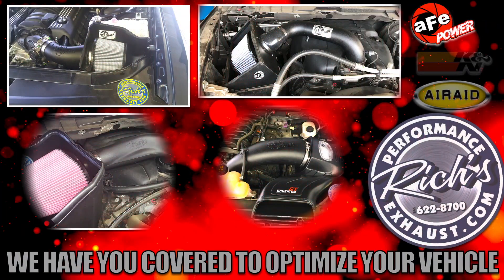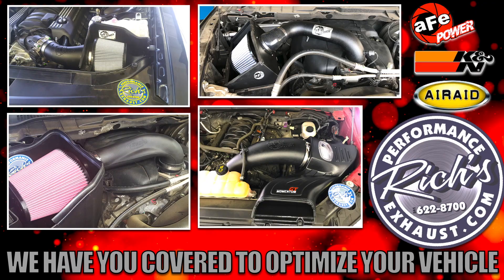To further optimize your vehicle's performance, we carry AFE, K&N, and Air Raid.